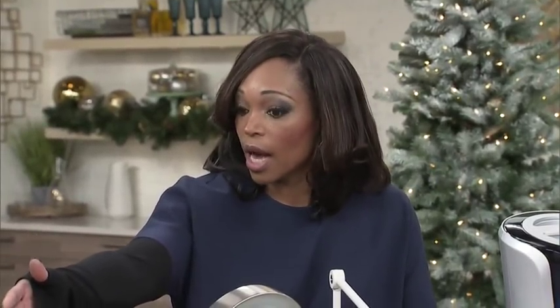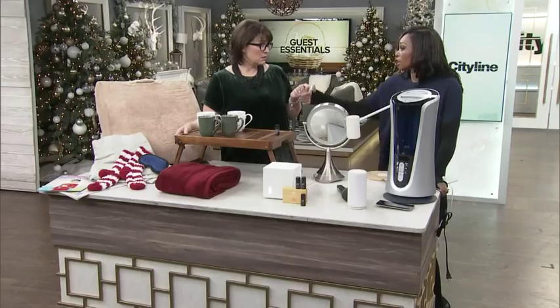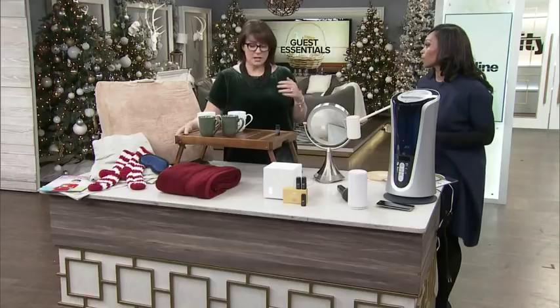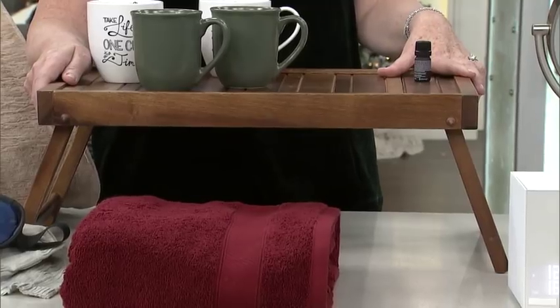Just bring a pitcher and a couple of cups — even that's nice. I always sleep with a glass of water beside my bed; you never know if you're going to get up, have a coughing fit, or you're just dry. It's a nice thing to do for your guests. And then maybe a tray — they might want to sit up and watch late night television.